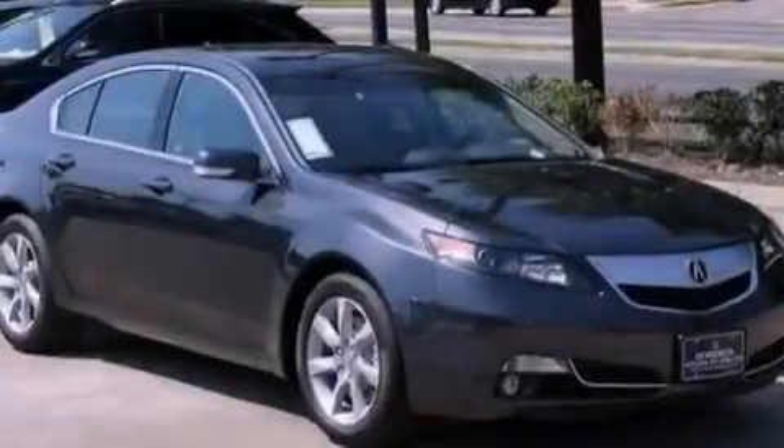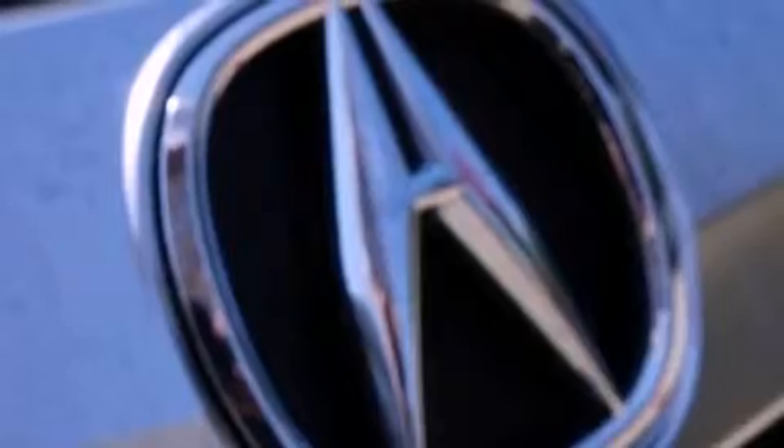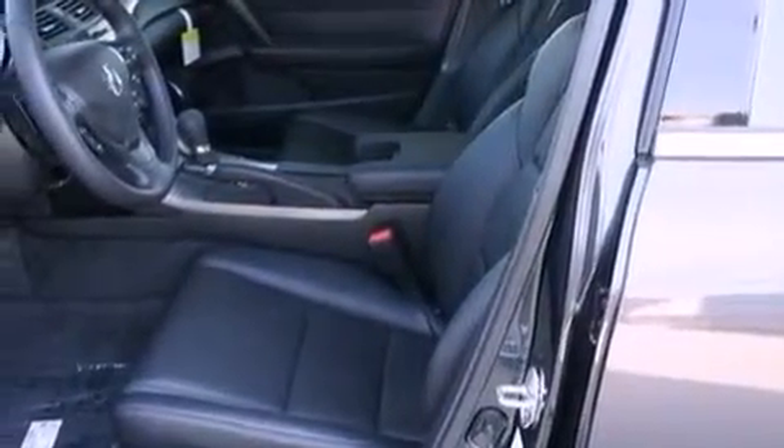Additional top features include a premium audio system, commercial-free satellite radio, and traction control and stability control systems. The following features are also included: a moonroof, heated front seats, cruise control, leather seats, and performance tires.